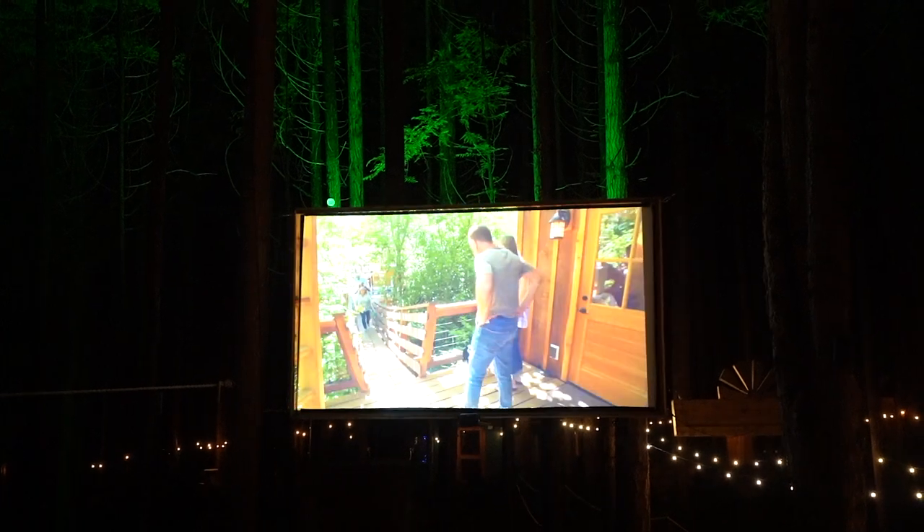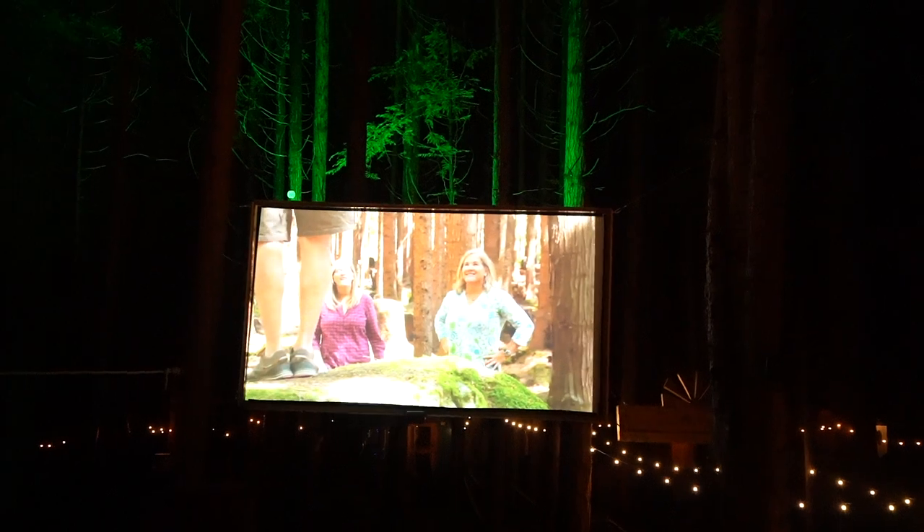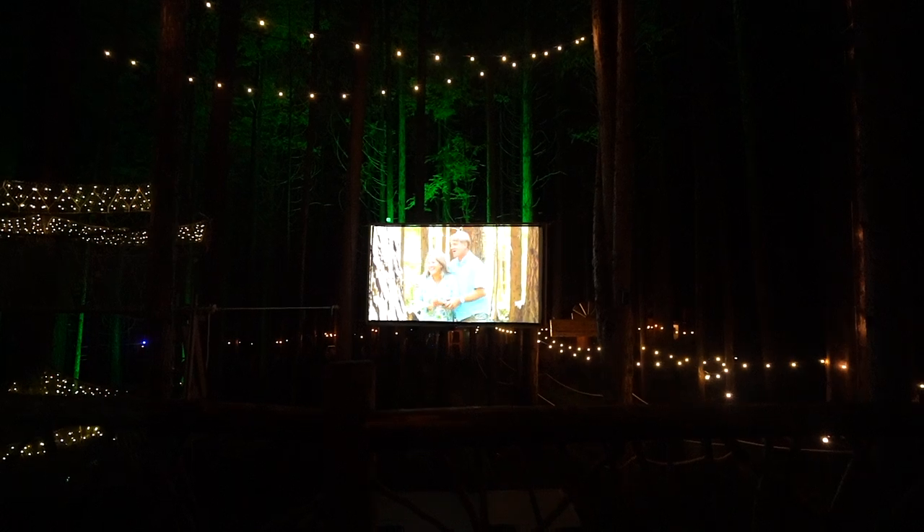Turns out this is a huge TV show that probably everyone but me knows about on Animal Planet. This guy goes around building amazing treehouses all over the world, and we just happen to be staying in one tonight. Apparently there's another surprise — we'll see.